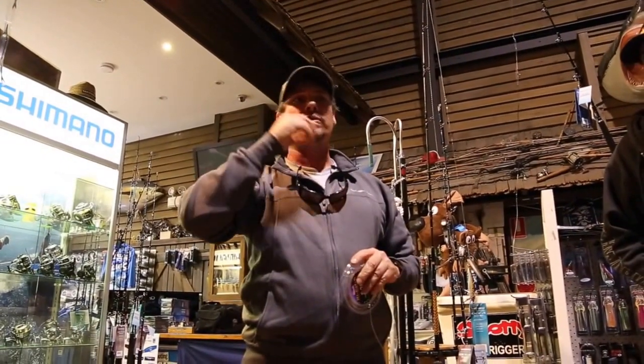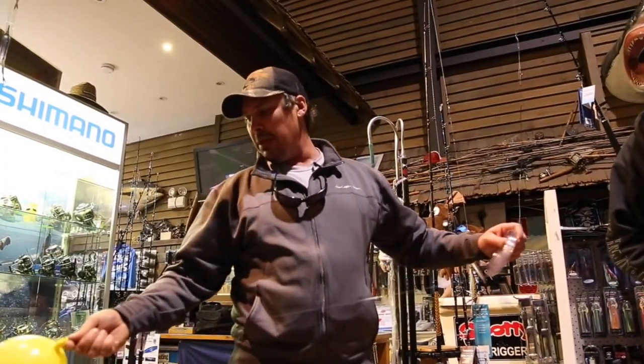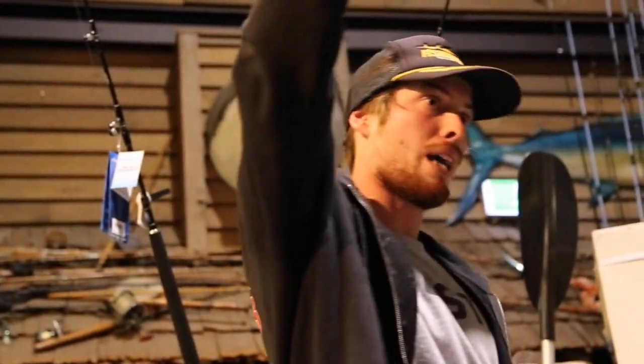Yellowfin are a bit finicky here — they feel a bit of a tug and they could spit the bait out. So vary your baits. As James said, put one on the surface. Feed it out a little way, maybe let it swim for a bit, 10 metres out, and then put the balloon on. Send that out. Let the wind drift it out the back of your cube trail.